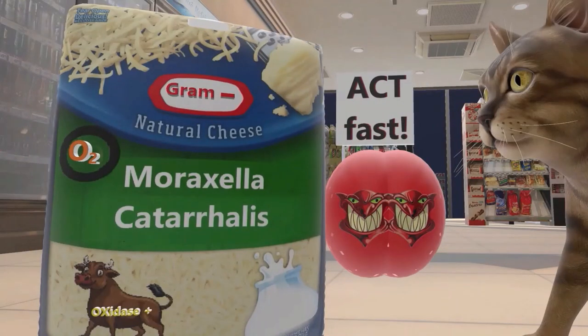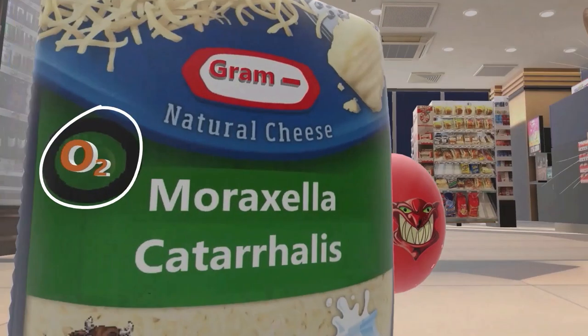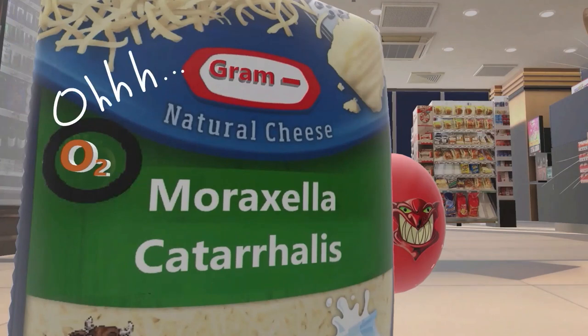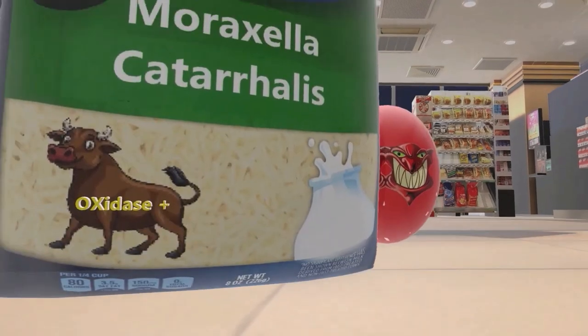This company's mozzarella cheese packaging is very careful to inform the buyer that their cheese requires oxygen, and this reminds us of aerobic — Moraxella catarrhalis is aerobic and requires oxygen. They're also careful to inform us that their cheese comes from ox milk. Ox reminds us of oxidase positive, and Moraxella catarrhalis is an oxidase positive organism.